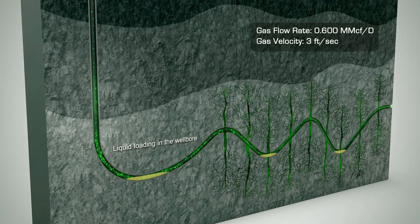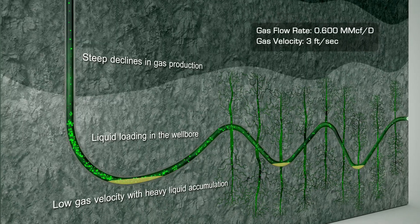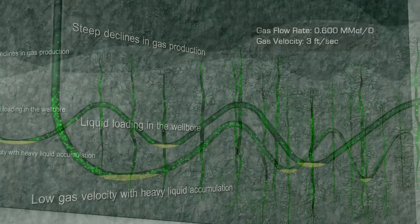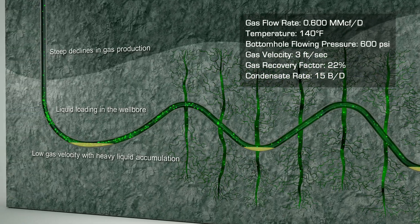Liquid loading in the wellbore, steep declines in gas production, low gas velocity with heavy liquid accumulation — these common problems can significantly limit the ROI and the recoverable reserves of your natural gas wells.